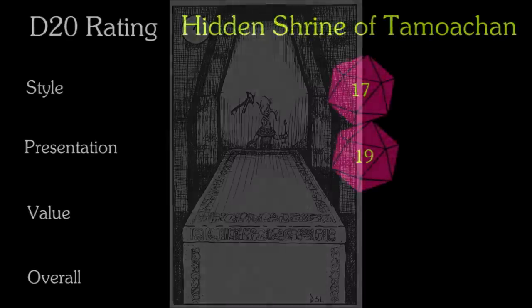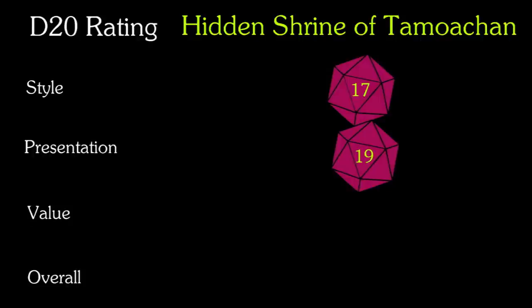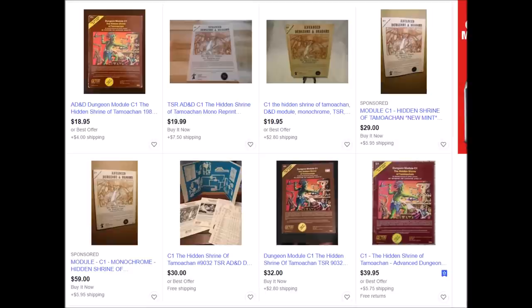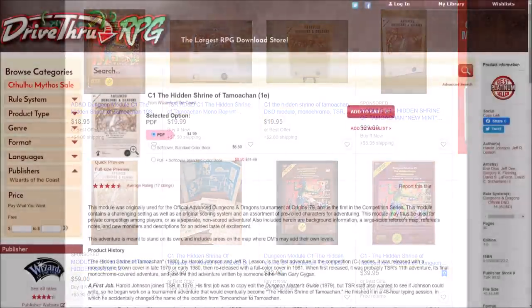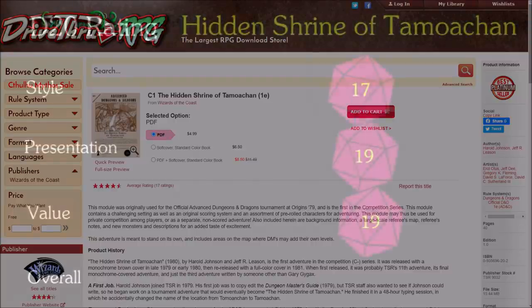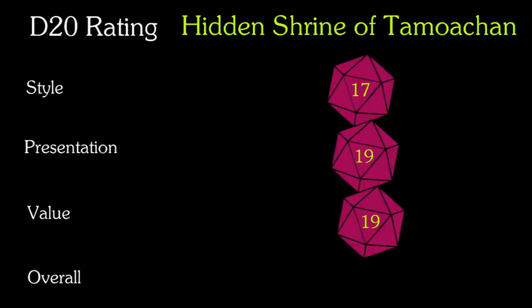Finally, let's look at value. The original print copies can be a bit expensive, but not overly so. The print-on-demand with the PDF is a very affordable $8.50, so adding this module to your collection is relatively easy. I'll rate this a 19. That brings my overall rating for C1, the Hidden Shrine of Tomoachen, to an 18 — very good.